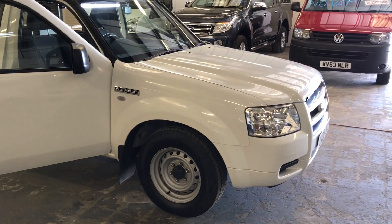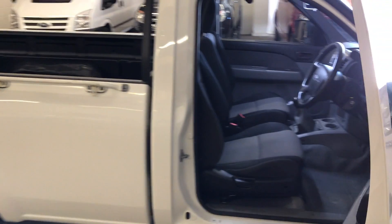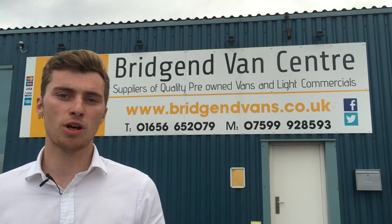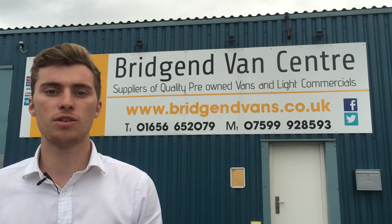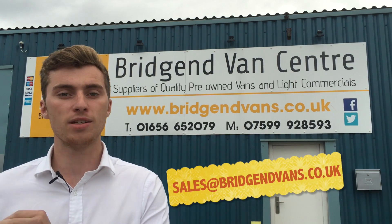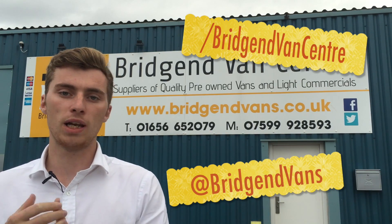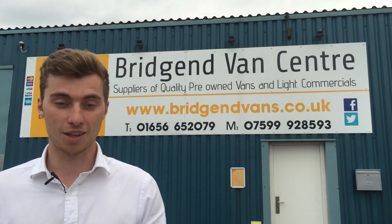Be sure to check out the description of this video for a full finance example and pricing on this truck. If you'd like to make an enquiry, book a test drive, or ask any questions, feel free to give us a call on the numbers displayed, or send an email to sales@bridgendvans.co.uk. Also head over to our website and Facebook and Twitter pages for all our latest deals, finance offers, and everything else going on.